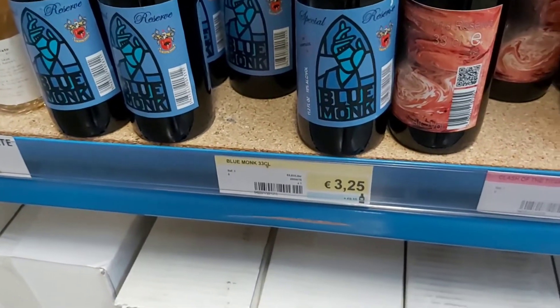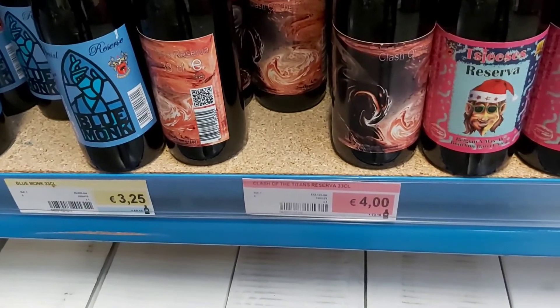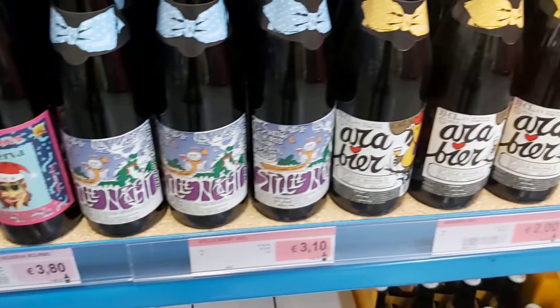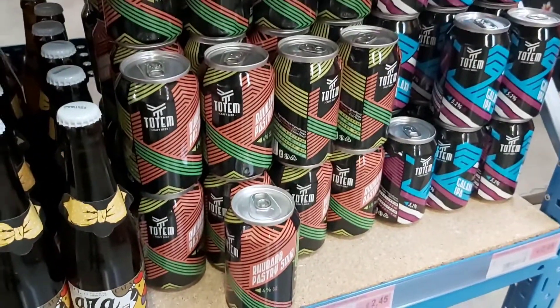Still very cheap. Clash of the Titans. Stillenacht is from De Dolle Brouwers. Arab Beer also. Then we have Toetem from Ghent.